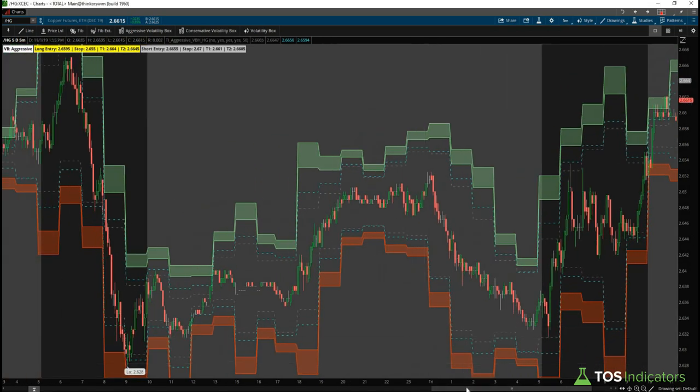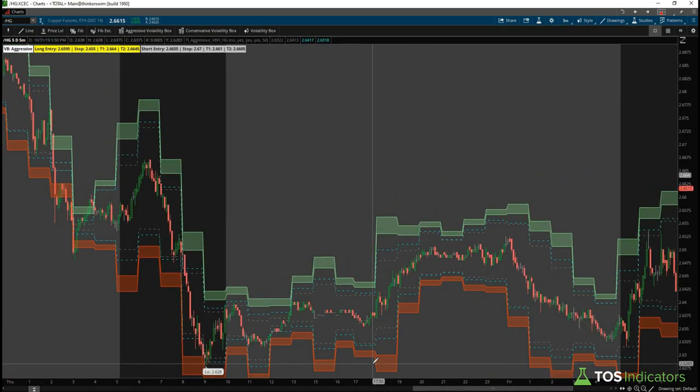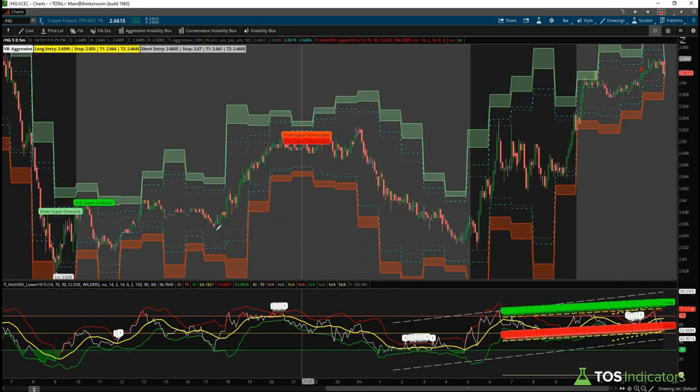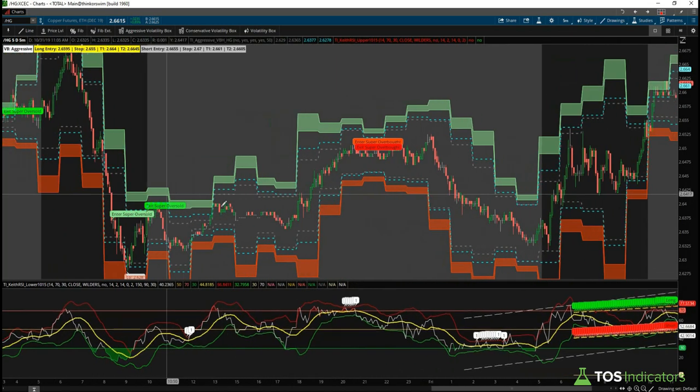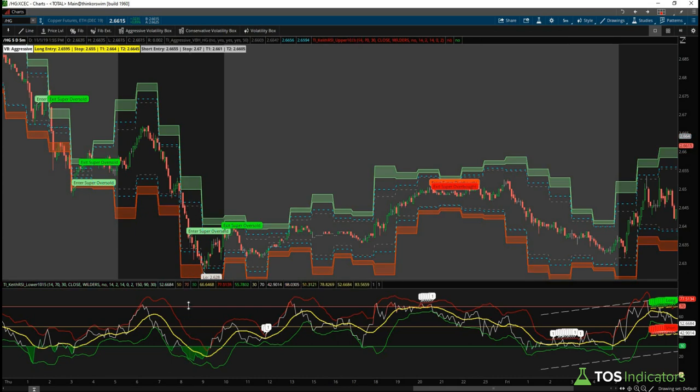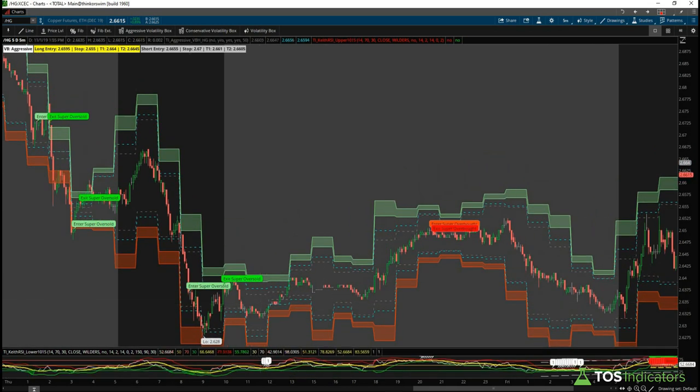Now let's layer on Keith's new indicator. Keith is a member who created this special version of the RSI, which is why we call it the Keith indicator for now — this is our next tutorial. There are two parts: an upper and a lower; the lower is more complicated so we'll ignore it for now. In this video we'll focus on these chart bubbles, which spell out in simple English when we enter an oversold area, when we exit a super oversold area based on our definition, and the same thing for overbought conditions.